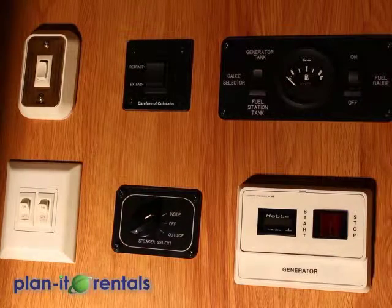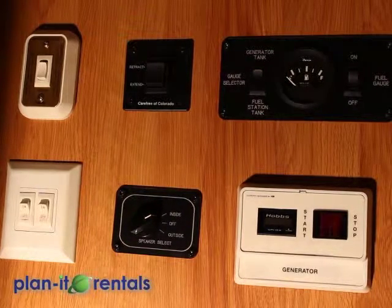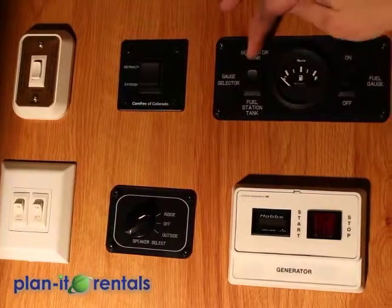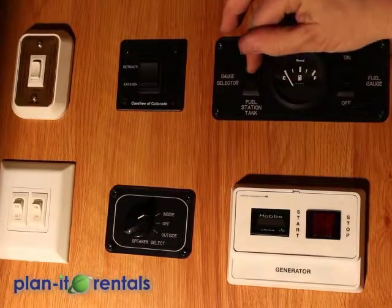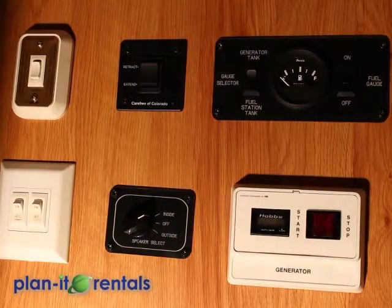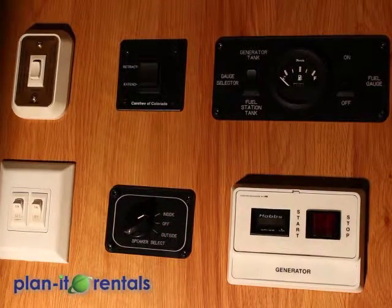Located directly above that, we mentioned the two different fuel tanks on the trailer. This gauge will show you the level of those by turning it on and then selecting either the generator gas tank or the fuel station tank. The fuel needs to be returned at the level at which you took the trailer.